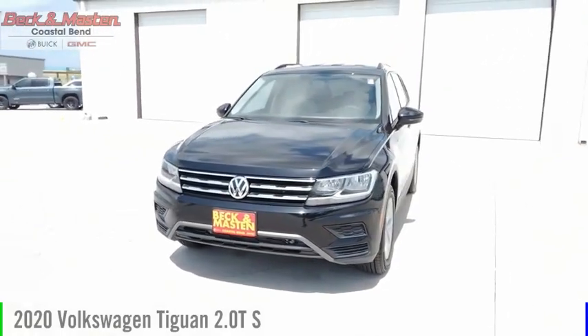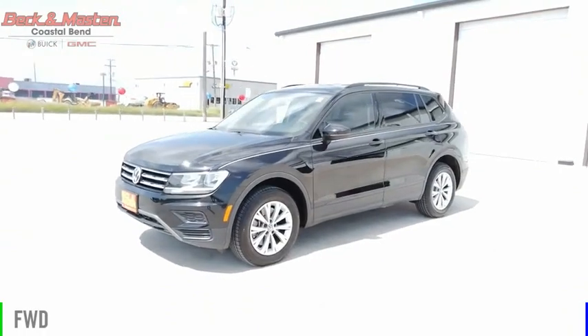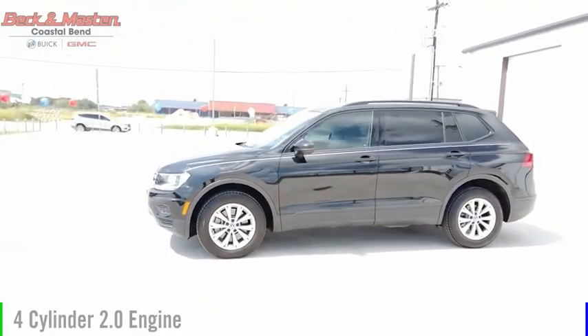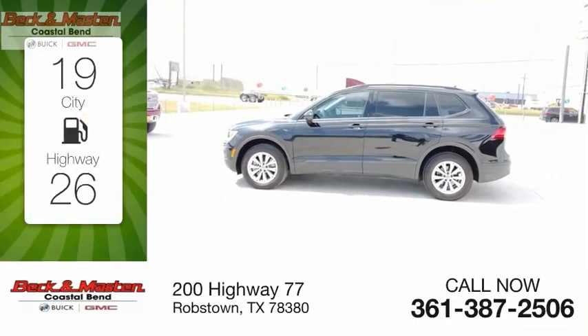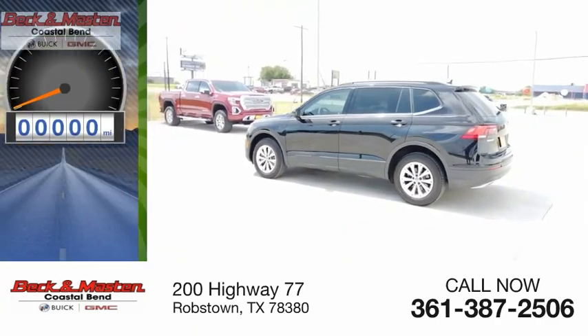Come test drive the 2020 Tiguan. This vehicle is powered by a front-wheel drive four-cylinder 2.0 liter engine and comes with an automatic transmission. Great fuel efficiency saves you money by requiring fewer trips to the gas station.